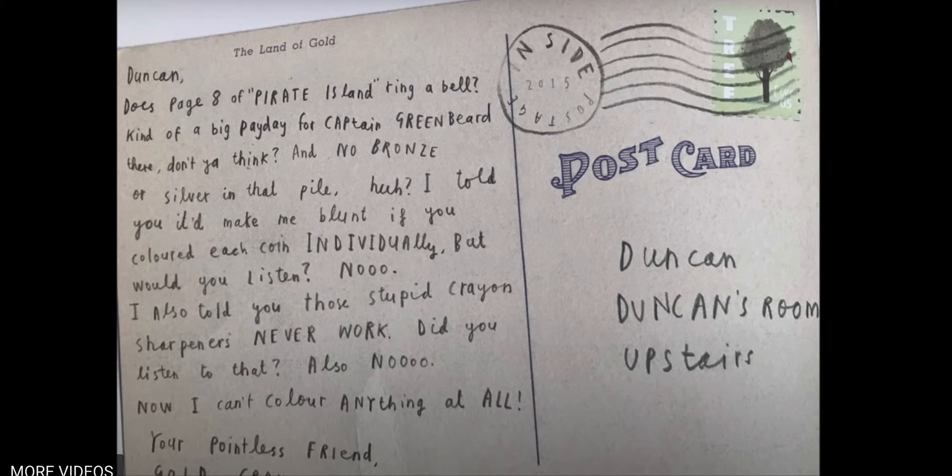Let's look at this one — this is Gold Crayon. Duncan, does page eight of Pirate Island ring a bell? Kind of a big payday for Captain Greenbeard there, don't you think? And no bronze or silver in that pile, huh? I told you it'd make me blunt if you colored each coin individually. But would you listen? No. I also told you those stupid crayon sharpeners never work. Did you listen to that? Also no. Now I can't color anything at all. Your pointless friend, Gold Crayon.